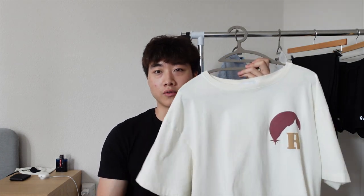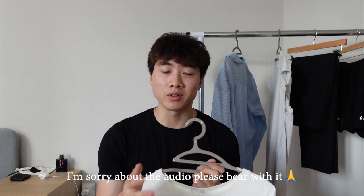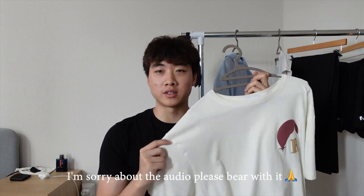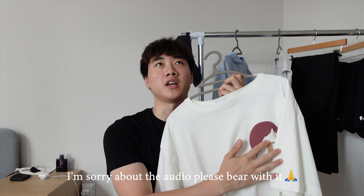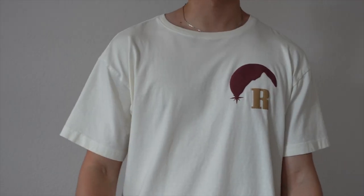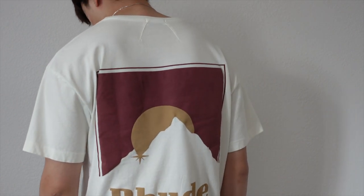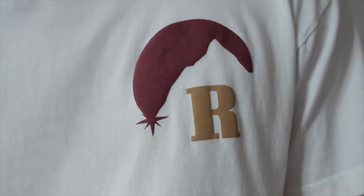Coming in at number three, we have this beige shirt from Rude. It has a hit of the Rude moonlight graphic on the front and back. Usually I'm not really one to go for graphics, but the graphic on this tee is such a nice flex. The color blocking of the beige and maroon work together seamlessly and it gives off the summer casual look I was going for. It was the only item I picked up in New York and I can't wait to wear it even more this summer.